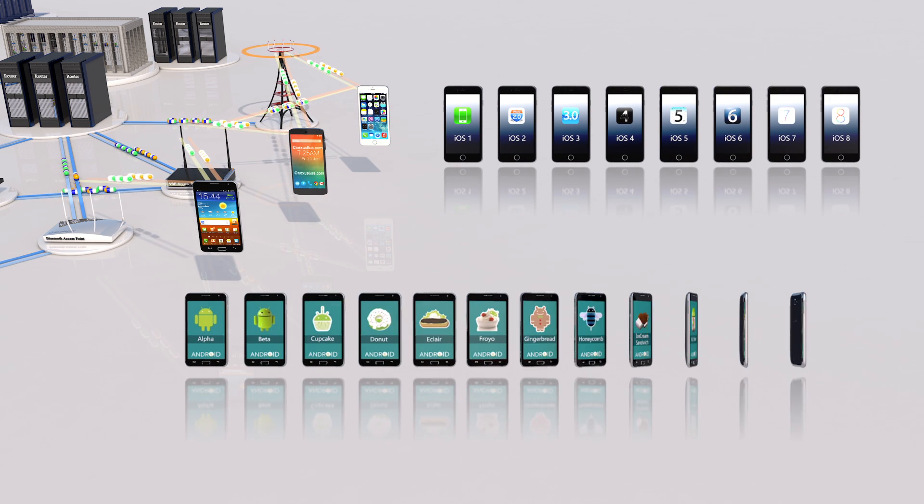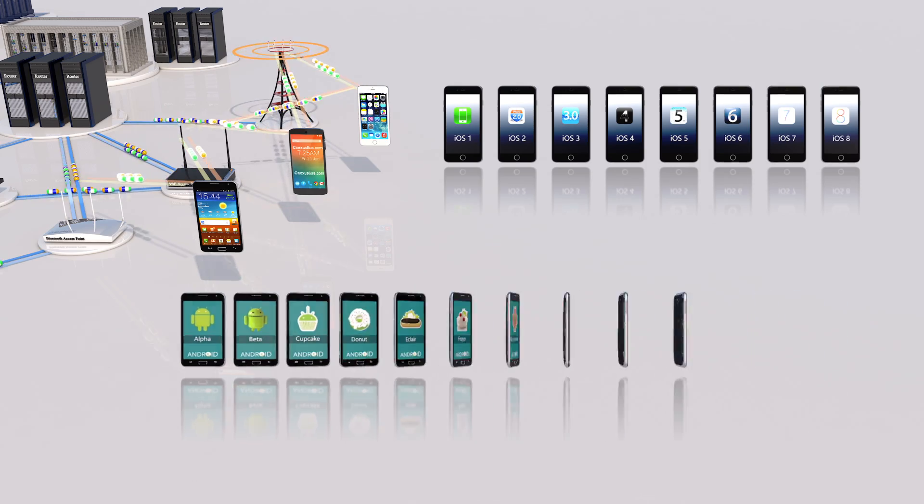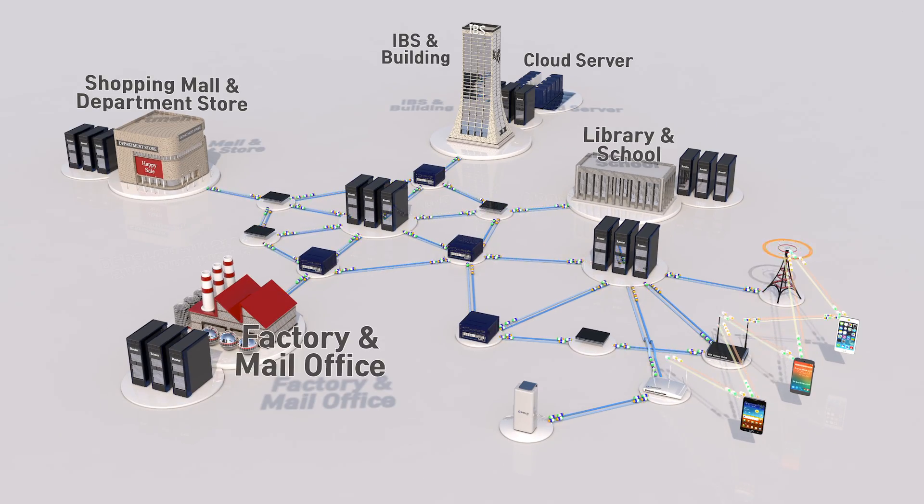We can use so many apps and internet services based on the advanced hardware modules and software in our smartphones. However, our smartphones do not have all the software and hardware needed to do everything that we want to do. This is why we need cloud computing support.